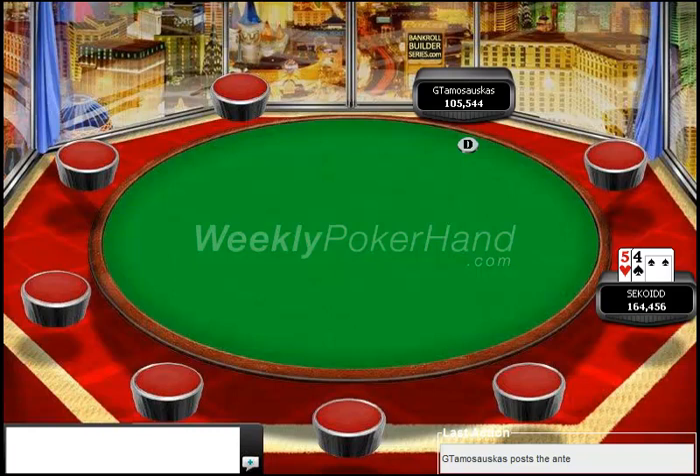Hello everyone, this is Jonathan Little for Weekly Poker Hand. This is the fifth episode, the fifth week of the series, and today we're looking at a heads-up hand. This is at a final table. I'm honestly not sure of the stakes or the event this is from, but I saw this hand history and I thought it is a pretty cool spot where our hero, sitting here with 5-4, really messes up his hand. I will discuss where he messed up throughout.